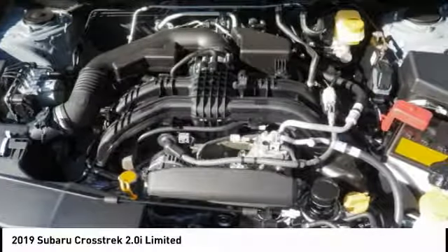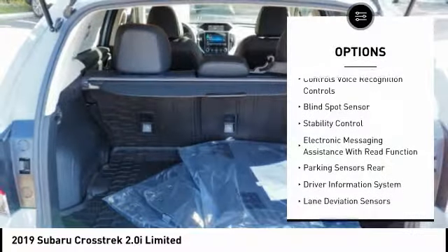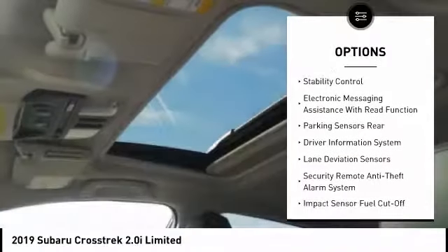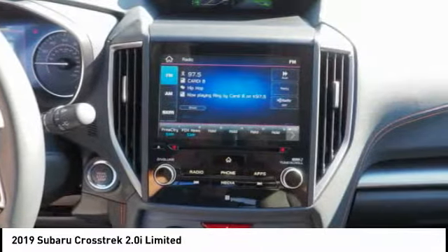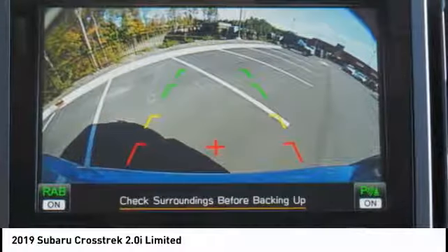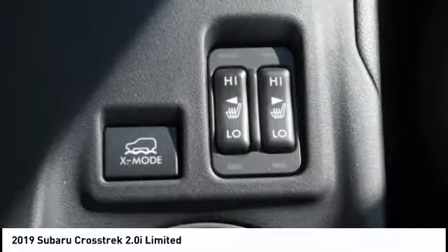Here are some of this vehicle's great options: leather trim seats, stability control, traction control, autonomous braking, child safety locks, trip computer, fog lights, audio, internet radio, Pandora, Wi-Fi hotspot compatible, and power brakes.